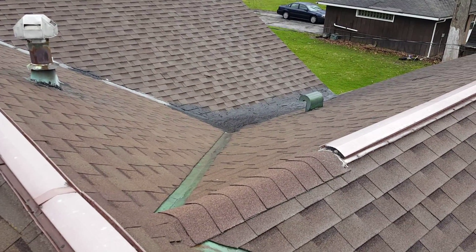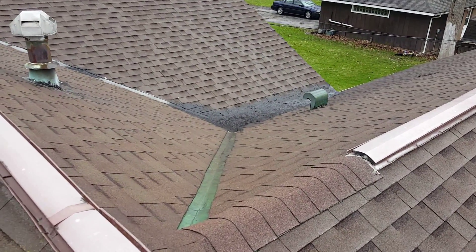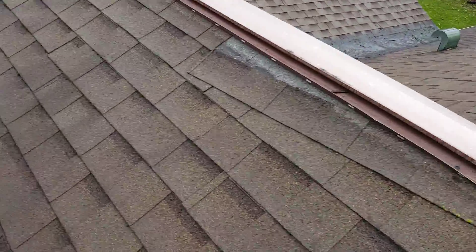We've got this flat section here — it's obviously leaking. There's been tons of tar and black tar applied to it, and then just all throughout this roof there are shingles that are starting to come up. I'm gonna demonstrate a couple things here.